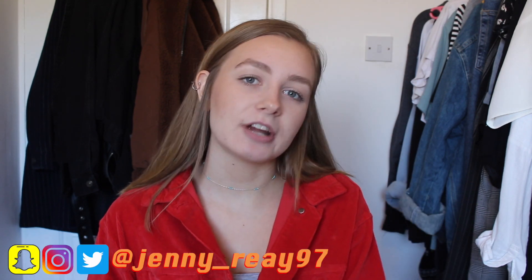Hi guys, it's Jenny. For today's video I really wanted to do a haul because I haven't done one in ages. It's going to be a quick haul — I've just got a few things picked up from literally everywhere: Primark, Urban Outfitters, Topshop, Brandy Melville, and some stuff from Bali. I'm so excited to show you guys. This stuff I've been buying over the past four months.